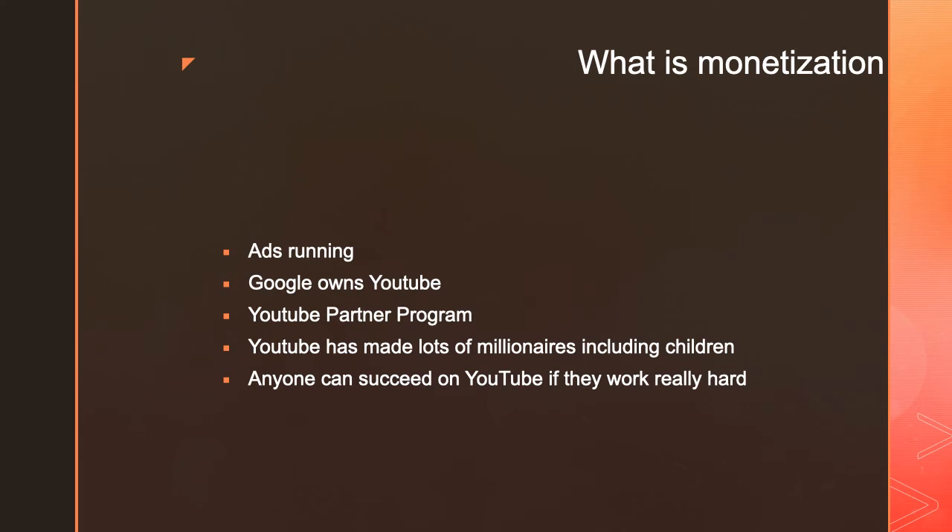What is monetization? Monetization is when you monetize your videos, ads run through them, and you make money for the ad showing. YouTube is a company owned by Google, and you make money through Google AdSense. In order to make money, you need a Google AdSense account, so you can't just make a channel and start earning immediately.